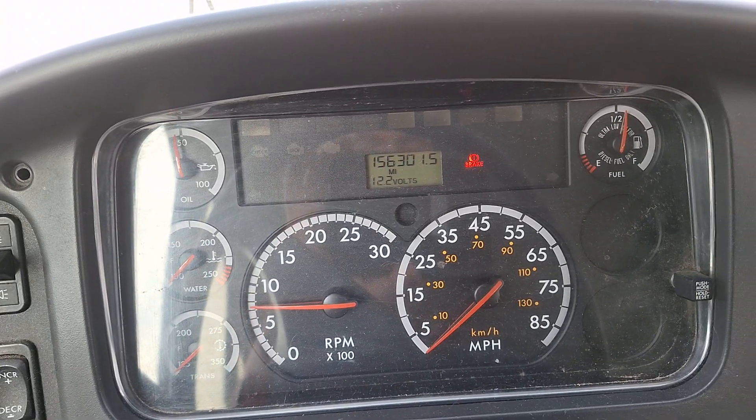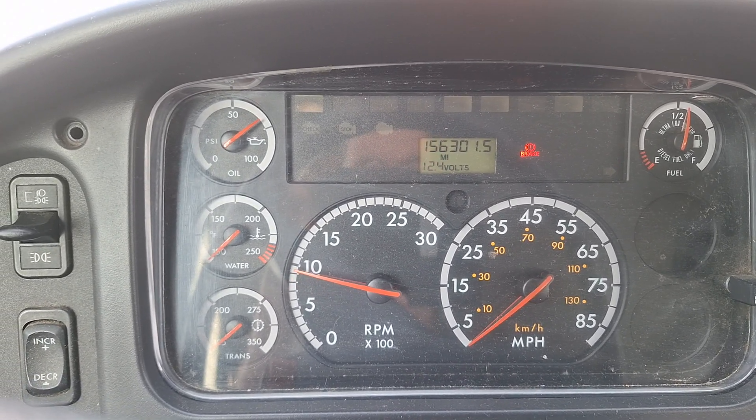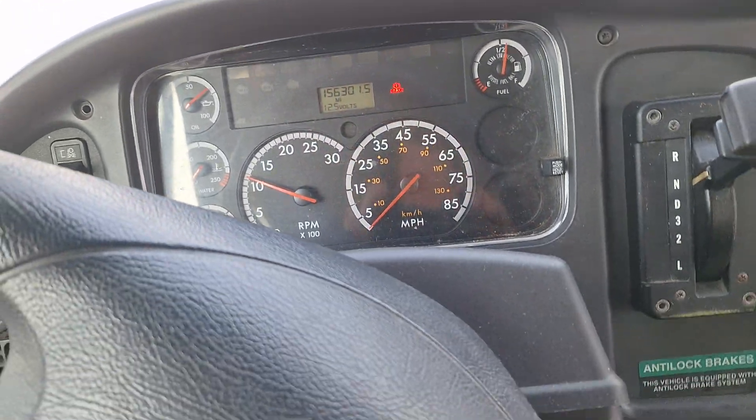156,000 miles on it. Yeah, this one's seen a pretty good route. Awesome — this thing's running great.